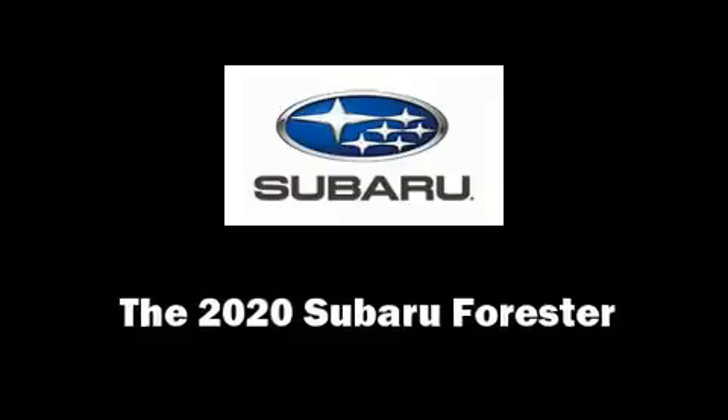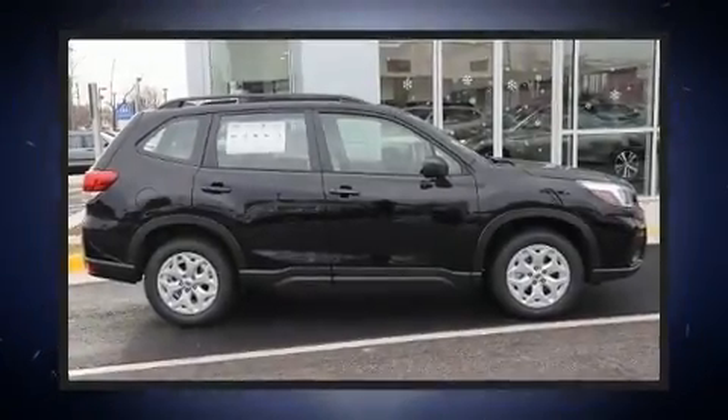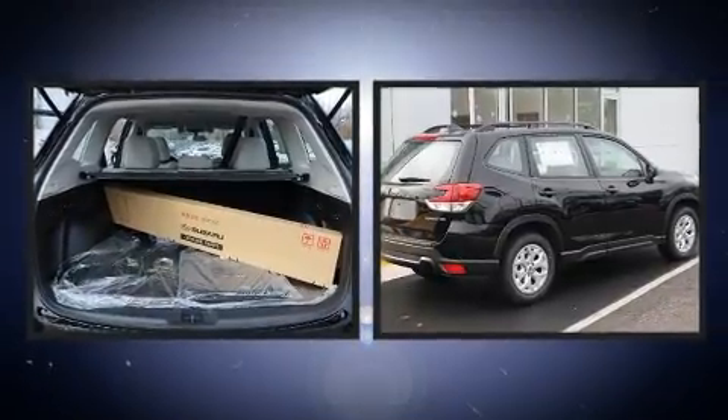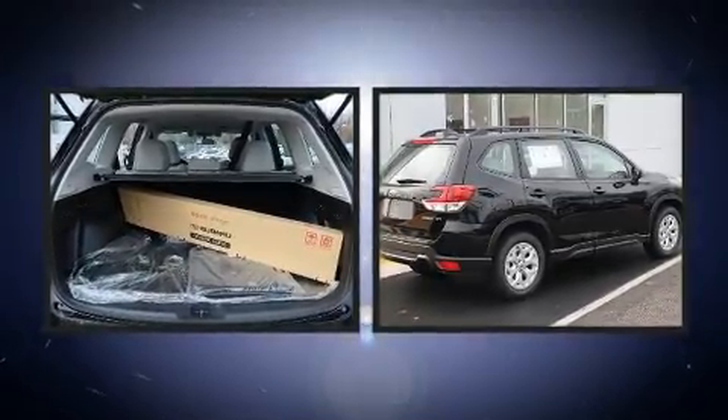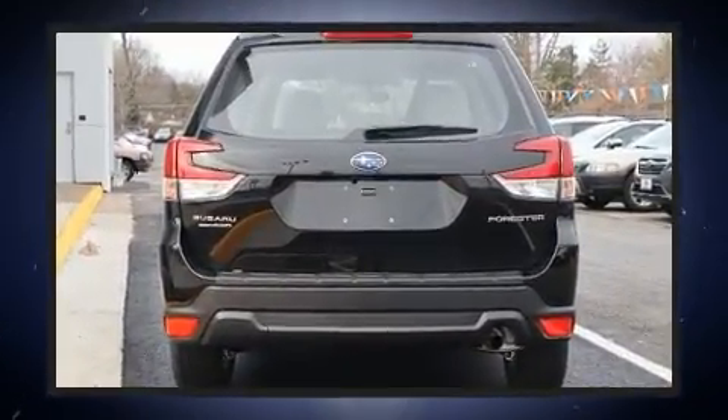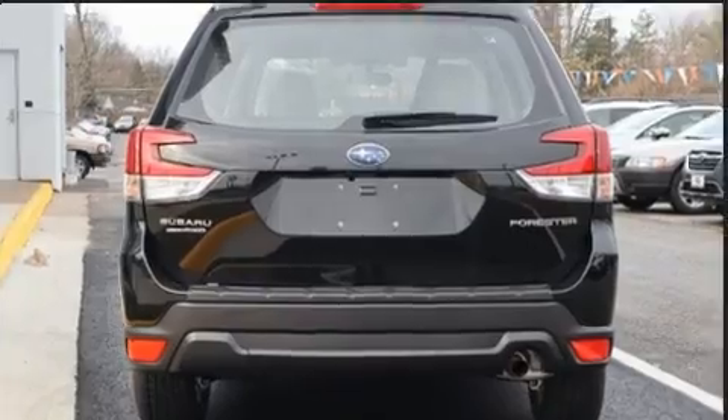Load your family into the 2020 Subaru Forester. Smooth gear shifts are achieved thanks to the efficient four-cylinder engine, and for added security, dynamic stability control supplements the drivetrain.